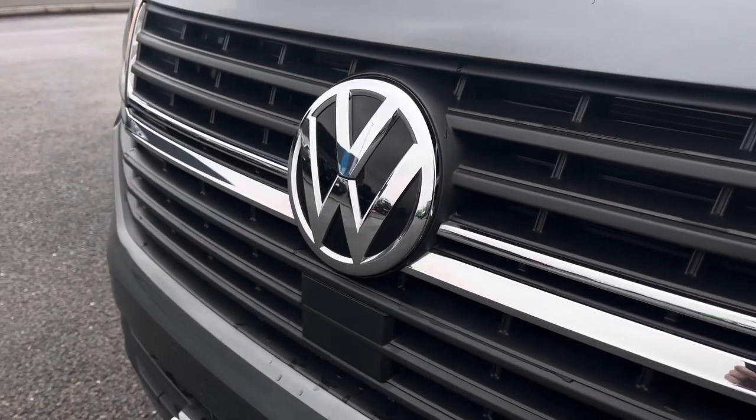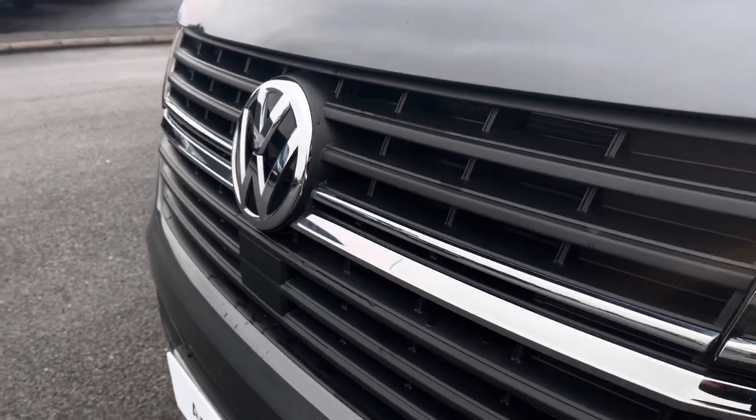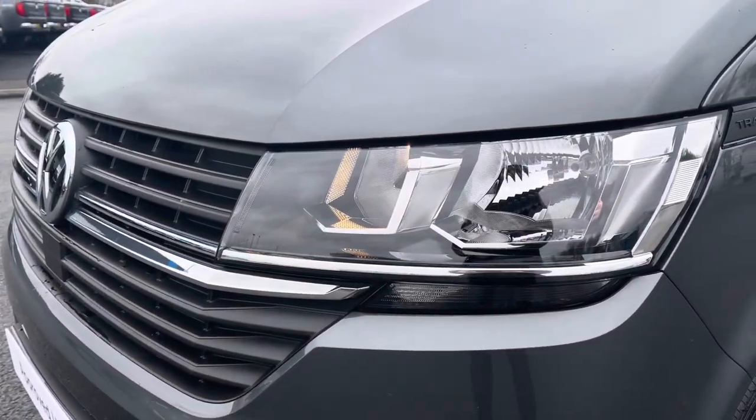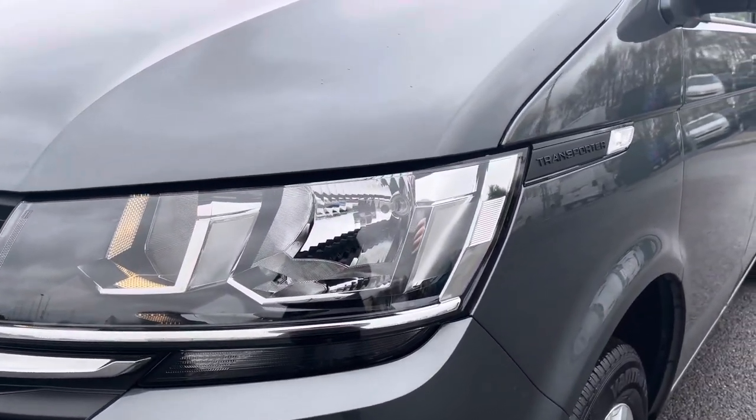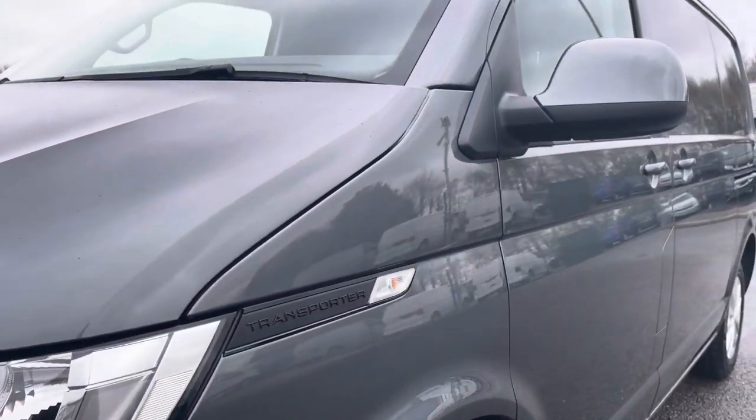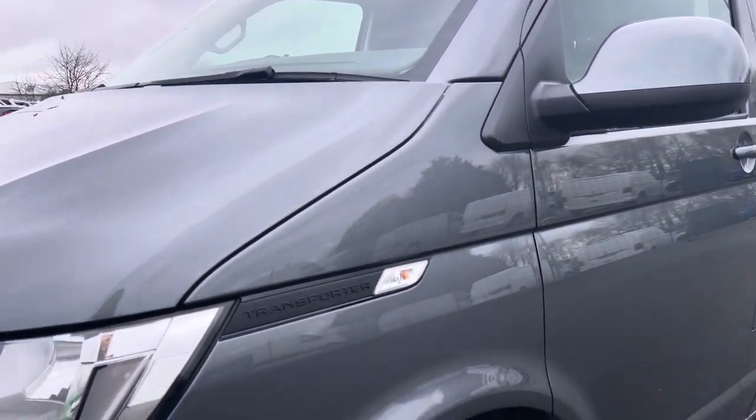In the centre of the grille you have some lovely chrome detailing with your Volkswagen badge, along with automatic halogen headlights with separate daytime running lights to keep you visible on the roads at all times, and at the back you've got some lovely Transporter detailing, along with fully electrically operated, power-folding and heated wing mirrors.